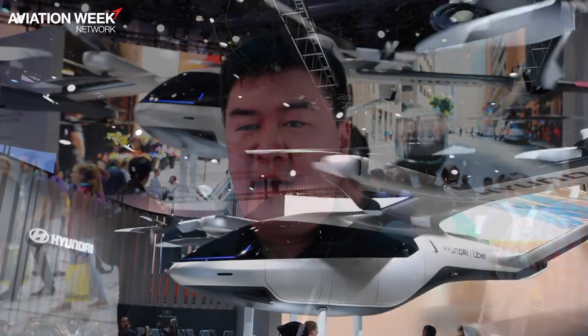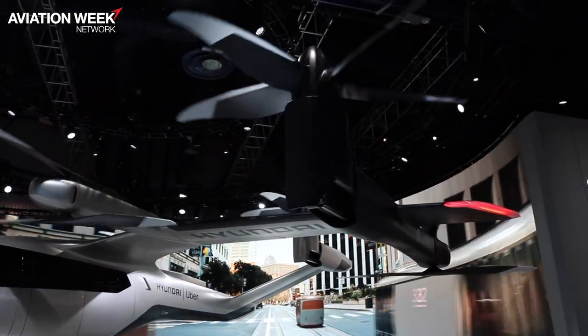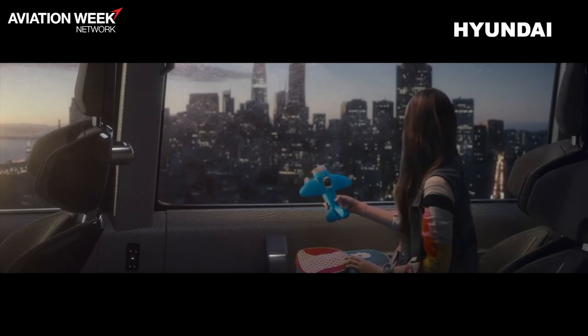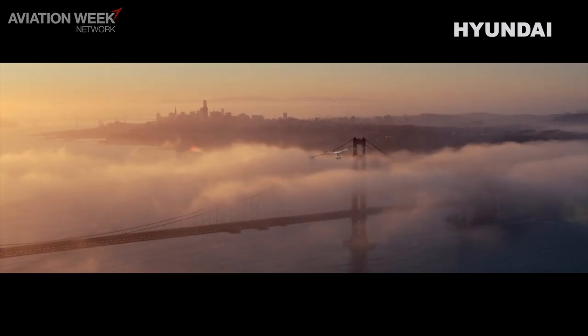We can extend our automotive technology to design this type of urban air mobility. We'll conduct full-scale test flights by 2024 and enter the market by 2029.